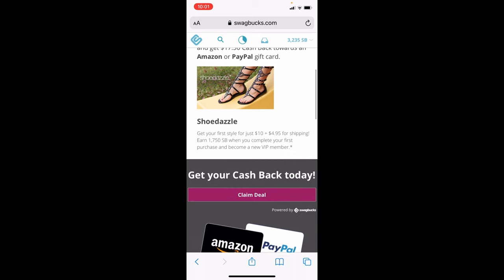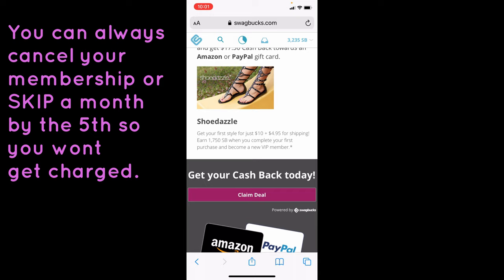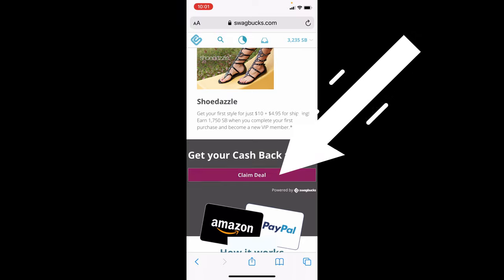So what you're going to do is scroll down. For this one, your first style when you get a new VIP membership is $10 plus $5 for shipping, which is awesome. You can always cancel your VIP membership, or you can hit skip before the 5th of the month and it will not charge you for that month. If you want to just cancel, you can. If you want to skip the first month, see how you like it, maybe cancel the next month, or continue to order cheap shoes. I've ordered from Shoe Dazzle a lot — I wear the shoes a lot, they're pretty good quality. So what you're going to do is click claim deal.